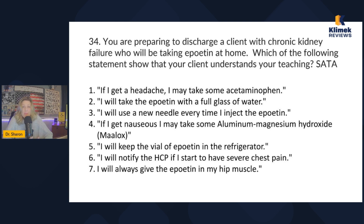Since I know it's given by injection but don't know much else, I'll pick answers that are generally true for injection medications. Headache is a common side effect — we treat it, so acetaminophen sounds reasonable. Taking it with a full glass of water makes no sense for an injectable medication, so I won't pick that. Using a new needle every time — absolutely, that's something I'd teach.